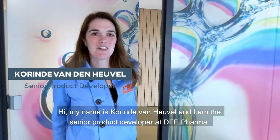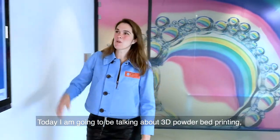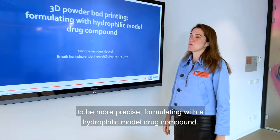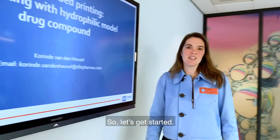Hi, my name is Corinne van der Hevel and I'm a senior product developer at EV Pharma. Today I'm going to talk about 3D powder bed printing — to be more precise, formulating with harder-to-fit model drug compounds. So let's get started.